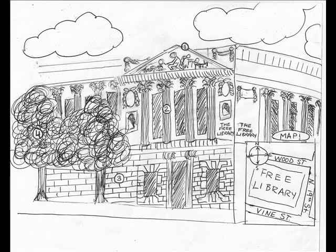The Free Library is easily recognizable from its outside architecture. Closely modeled after the Hotel de Creon in Paris, France, the Free Library demonstrates elements of classic Greek and Roman architecture.